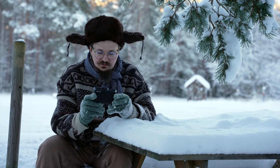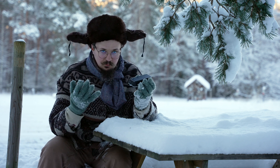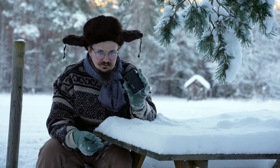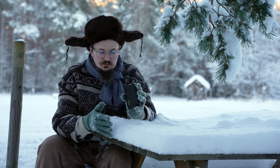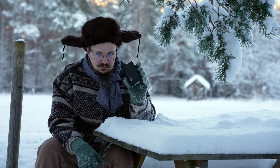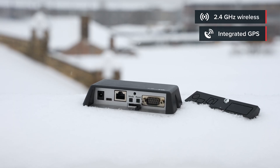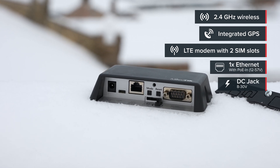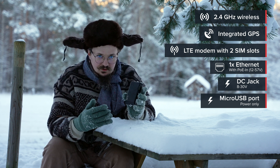Today I have the LtAP mini with me, and it is weatherproof, so my wet gloves should not scare it. This is an amazing device because what you would have to do with several tools you can do with this one little box. The LtAP mini is a special little device — it's an access point with built-in GPS, LTE with two SIM cards, an Ethernet port, and multiple powering options.